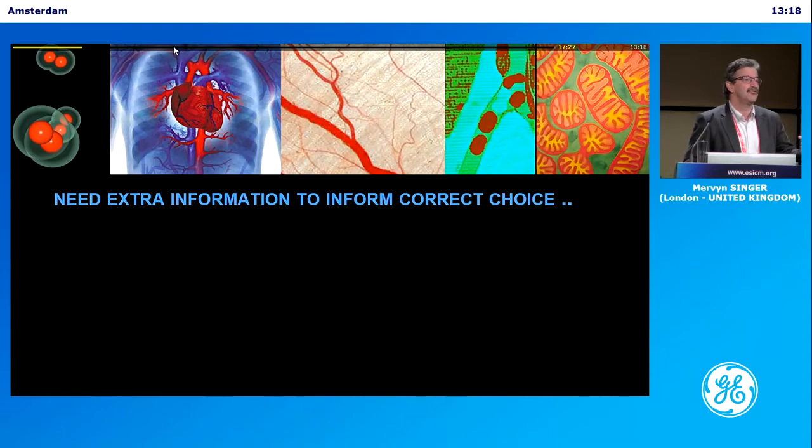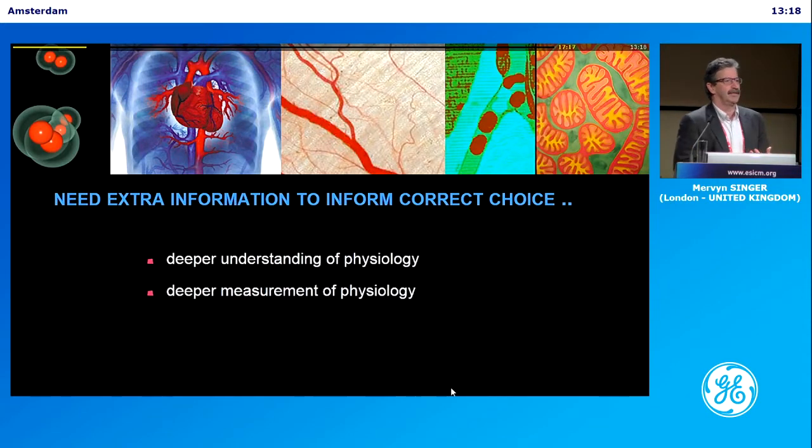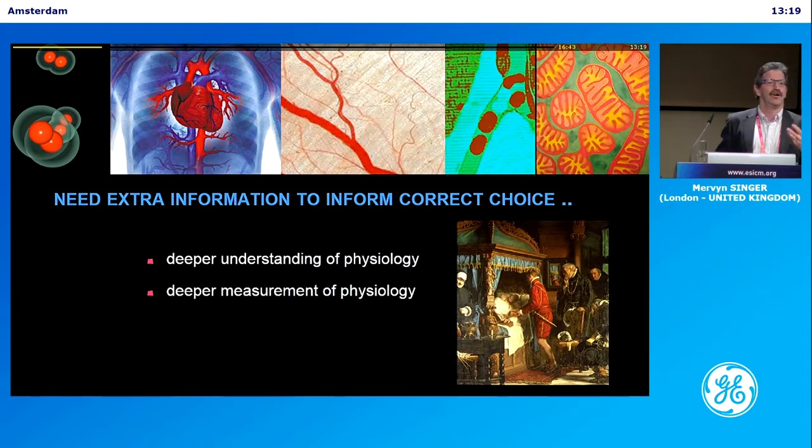We need that to inform the right thing to do with the patient. We need a deeper understanding of physiology and deeper monitoring of physiology. It's one of the tragedies of today's education and training that physiology is being relegated to nothing. We've got to try and bring back physiology to the bedside. If we understand physiology and a bit of biochemistry, managing the patient is actually much, much easier. So this is the ICU — there's me pondering. But we should use more than guesswork; we should actually use tools to guide the way we manage the patient.